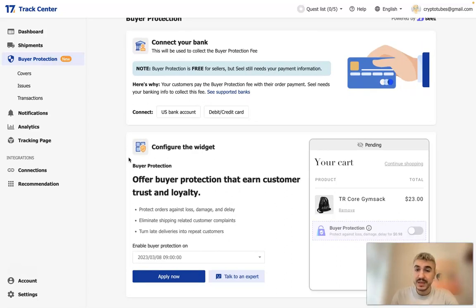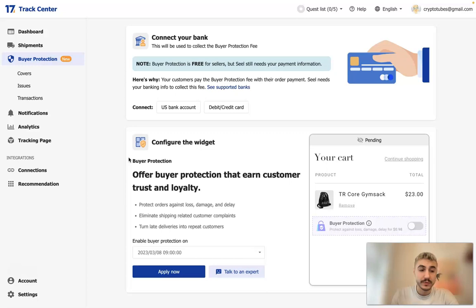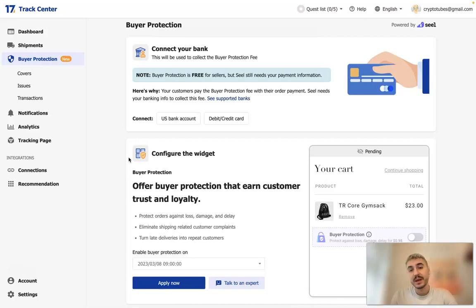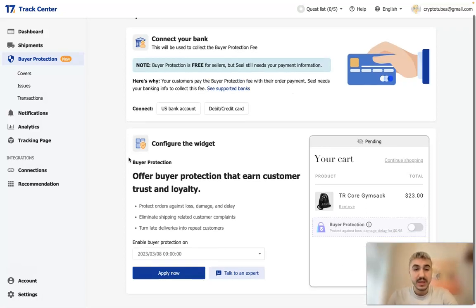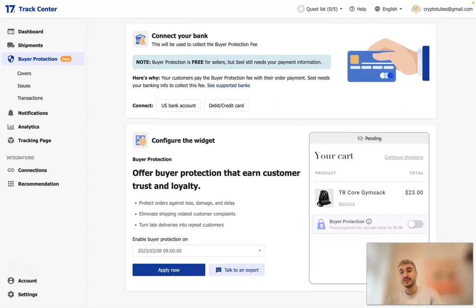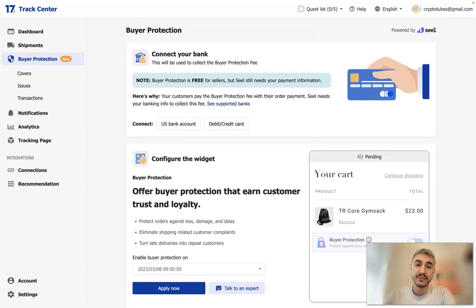For international packages, lost means not delivered before the 60th day following order fulfillment. The compensation is determined based on the purchase value. On this page you can configure the widget that customers will see — they will see a convenient icon showing they are protected.